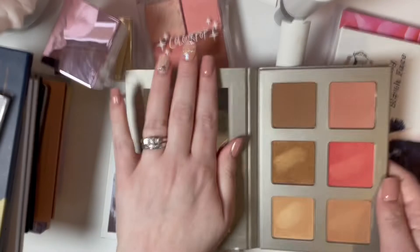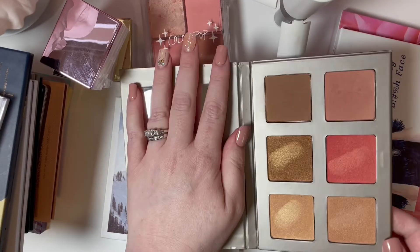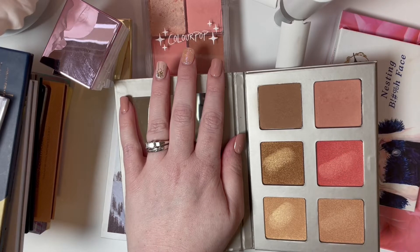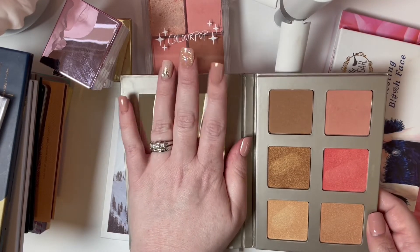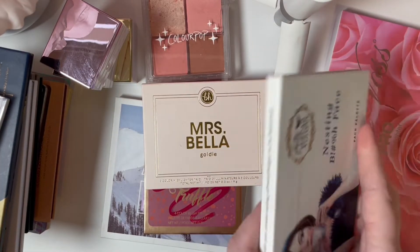Then I have the Iconic London Blaze Chaser Face palette. I got this in a subscription box and I actually really like it. I've done decent damage to a lot of the shades. You can't tell how much I've used it because some I swatched and then some I went back in with the brush, and you can't really tell the brush usage. But I don't feel like I've used this enough to let it go — I still like it a lot.